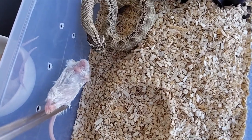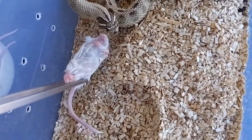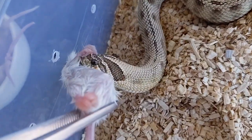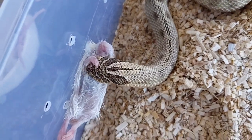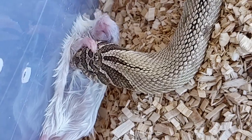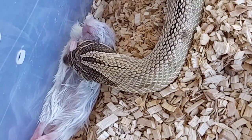Now we have my anaconda female Hazel — very good appetite. She grabs it sideways as usual; it wouldn't be Hazel if she didn't grab it sideways. Can't wait till she gets to breeding age in 2023.